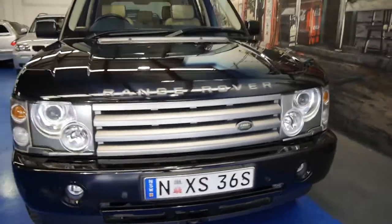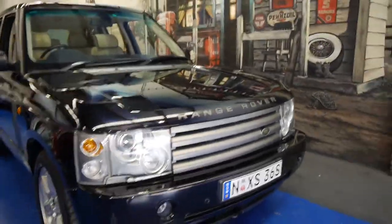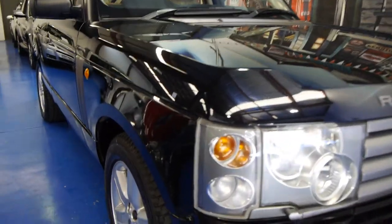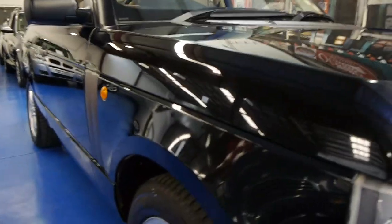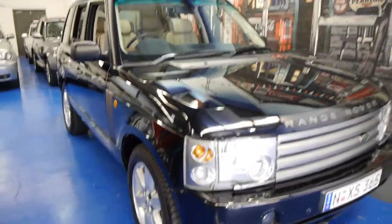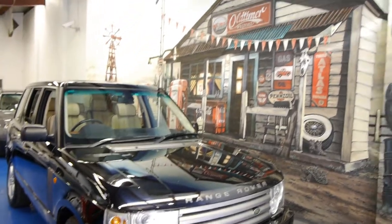So if you are looking for a Range Rover, whether it's an SE, an HSE or a Vogue, please come and have a look at this one. It's on 134,000 kilometres, it does have an incredible service history, and it drives beautifully. We're the Old Timer Centre, located in Marrickville.